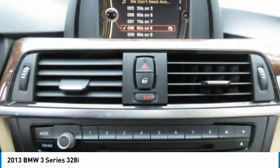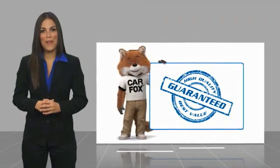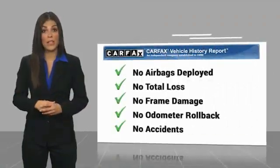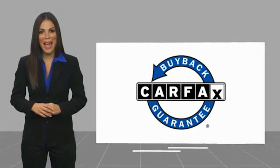This beauty will make even your house keys jealous. Drive it today. Here's another high quality vehicle with the Carfax Vehicle History Report. Be sure to find a complimentary copy of this report online or contact the dealership. This vehicle qualifies for the Carfax Buy Back Guarantee.